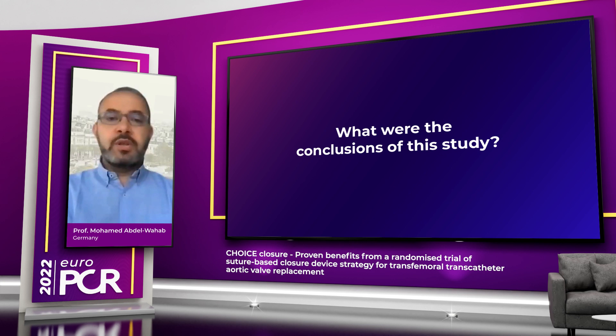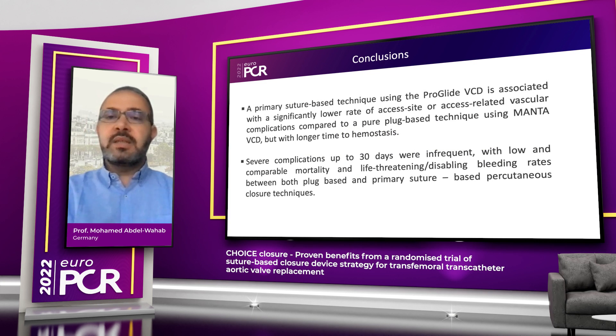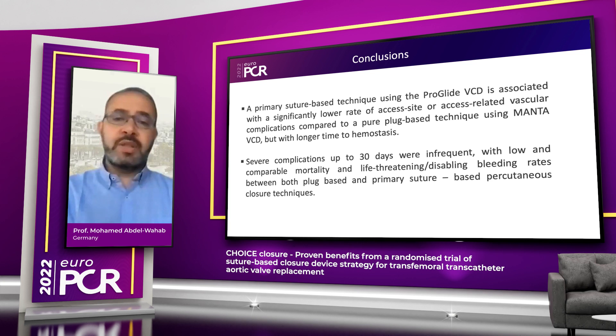So what did we learn from this study? We learned that a primary suture-based closure technique using Proglide is associated with significantly lower rates of access site or access-related vascular complications compared to a pure plug-based technique using Manta in an all-comers population treated with transfemoral TAVI, albeit with a slightly longer time to hemostasis. We also learned that severe complications up to 30 days were infrequent with both strategies, with low and comparable mortality and life-threatening or disabling bleeding events between both device techniques.